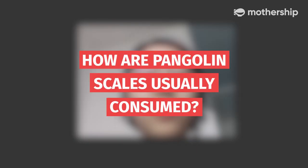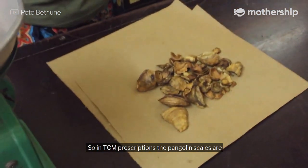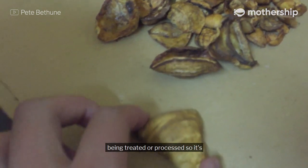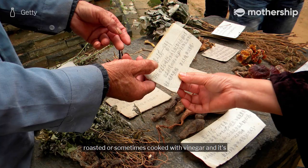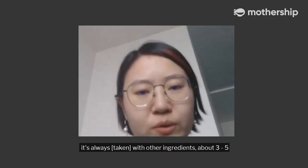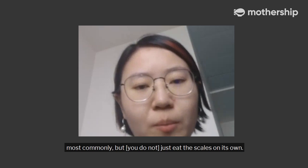How are pangolin scales usually consumed? In TCM prescriptions, the pangolin scales are traded and processed — roasted and then sometimes sprayed with vinegar. It's almost never used alone as a single medicine; it's always combined with other ingredients, three or five most commonly.